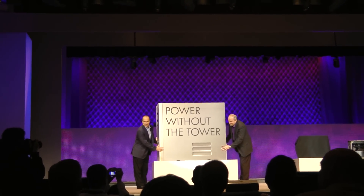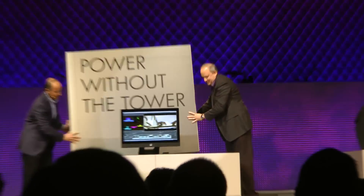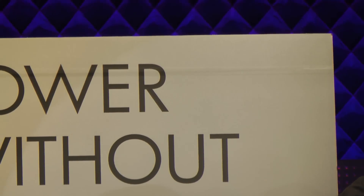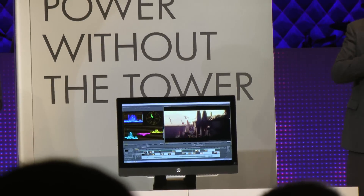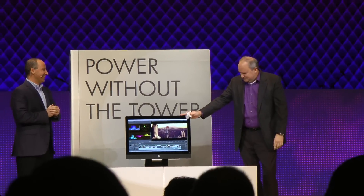We're going to deliver to you all the power without the tower. The HBZ1. I know you've been waiting, but here it is. Two years. What did I tell you? We're really, really excited. Jeff is crying. It's so beautiful.